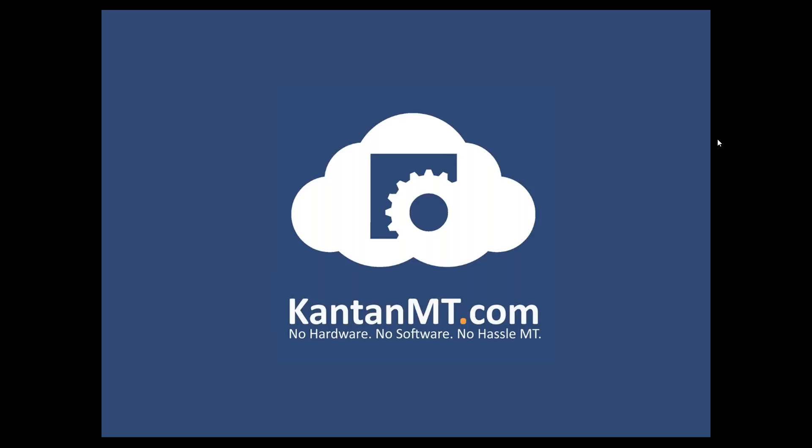I have shared a handout with this webinar, please feel free to have a look at it. This webinar will be hosted by Laura Casanellas.